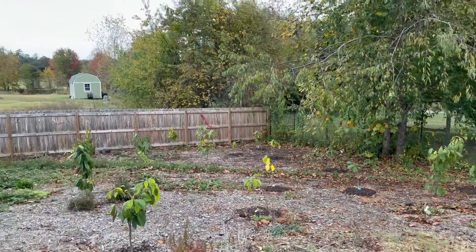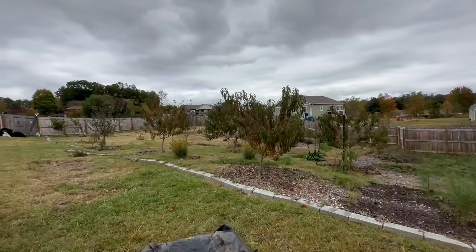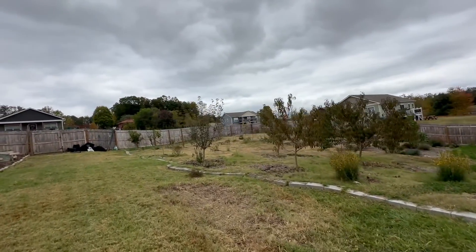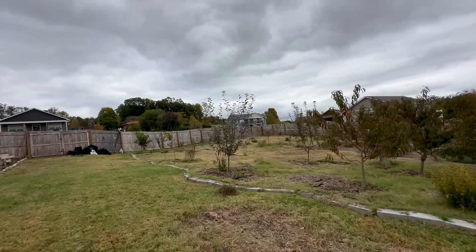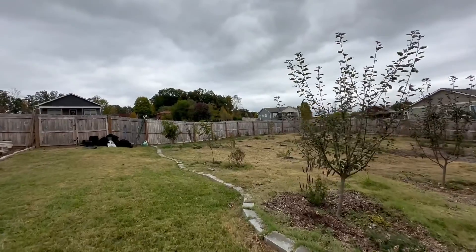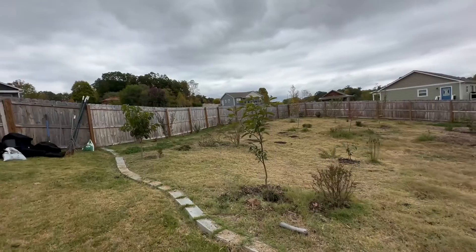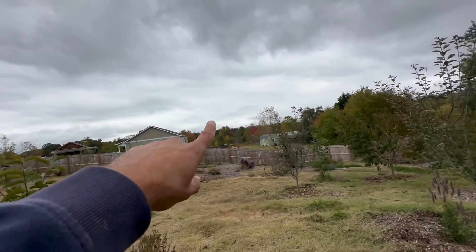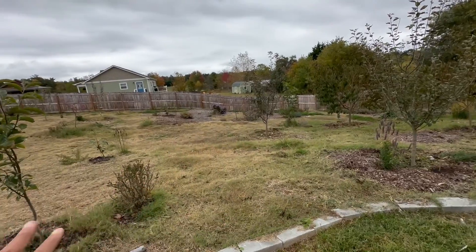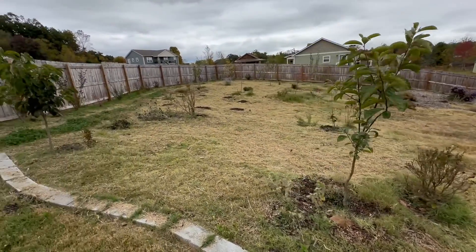I'm going to zoom out a little bit on the south area of our yard. We've done a lot of plantings of fruit trees and shrubs. And as I walk north, this area is very bright — we get a lot of sun that rises over here. There's not really much tree canopy here, so there's a lot of light and sunshine in this area.